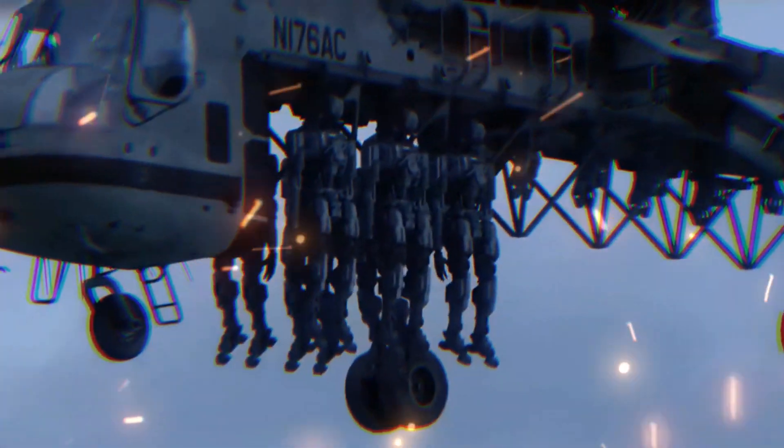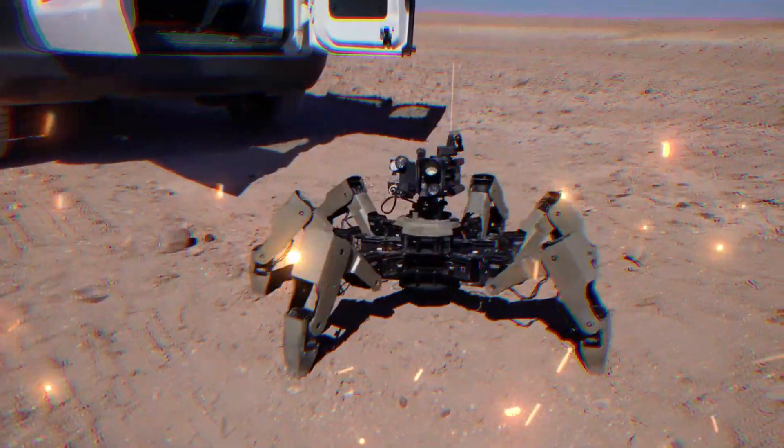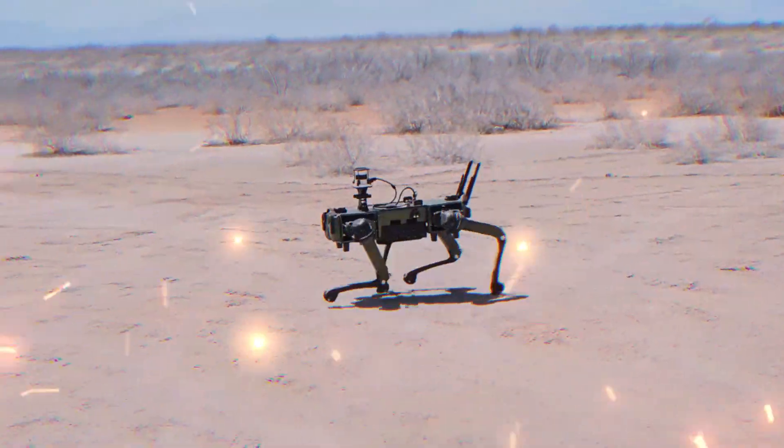In the ever-evolving landscape of military technology, the United States has always stood at the forefront, continually pushing the boundaries of what's possible in revolutionizing warfare and enhancing strategic capabilities.